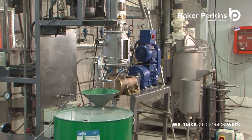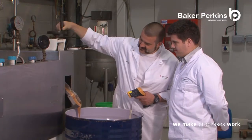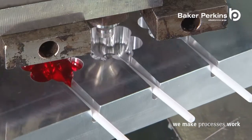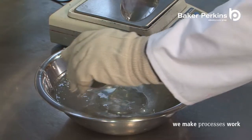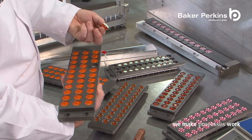With a full range of cooking processes and a flexible servo-controlled depositor, Baker Perkins process technologists are able to experiment with many different shape, colour, filling and flavour combinations to create a wide range of attractive and innovative end products.